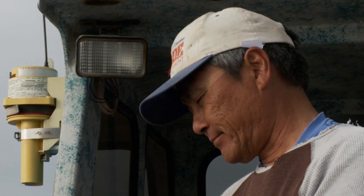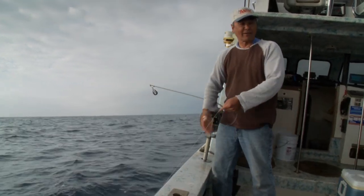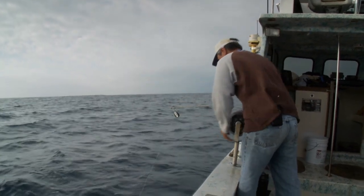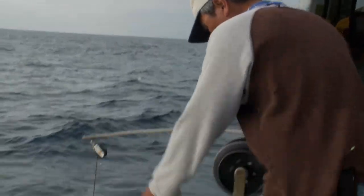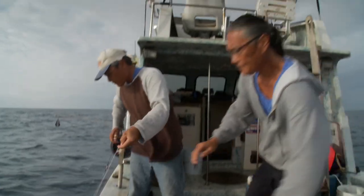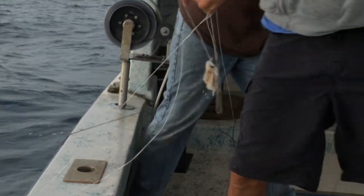They've got something small. Then they get tangled up — their lines are interacting. After sorting it out, Ed pulls up another fish. It's the yellow plague — kahala — down in 80-something fathoms, right in their opaka-paka grounds. At least Ed caught more than one. They're nice big ones.